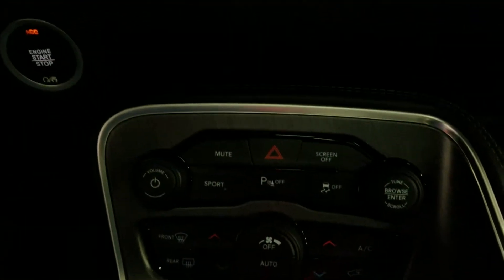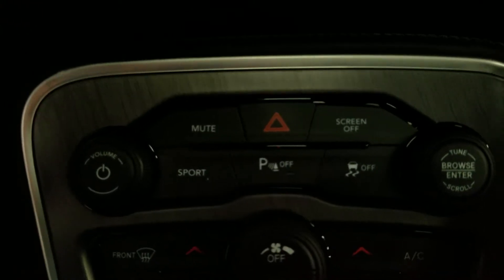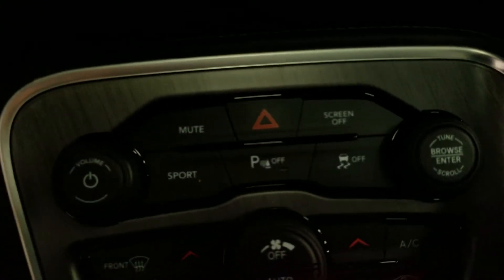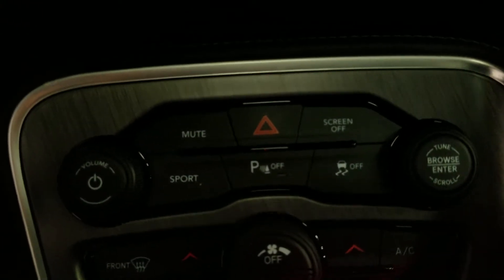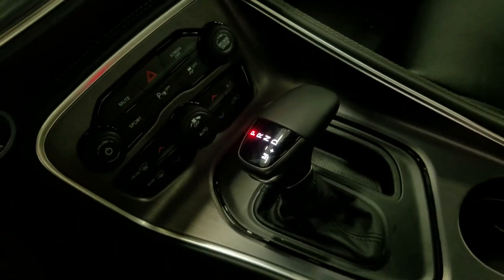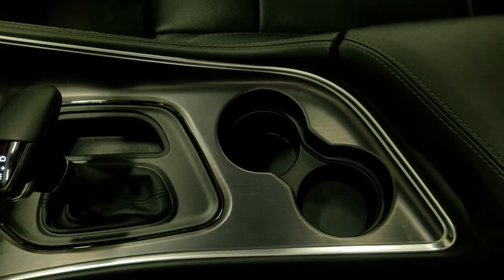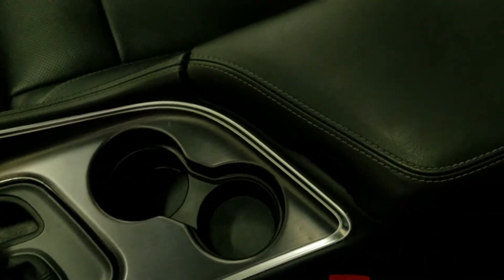Down below, we have our climate control area, as well as a couple of extra feature buttons including sport mode, with our park assist sensors off, as well as traction control. And as we look at our center console, we have our console shift which has a manual mode. Behind, we have our dual cupholders, and at our center console we have our auxiliary plug-in and tons of storage underneath.